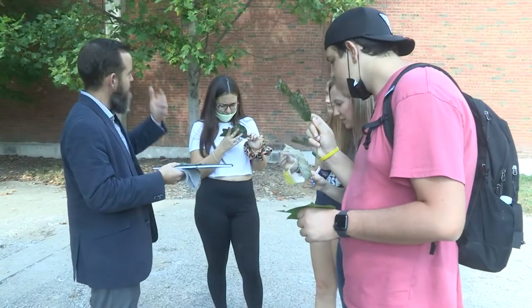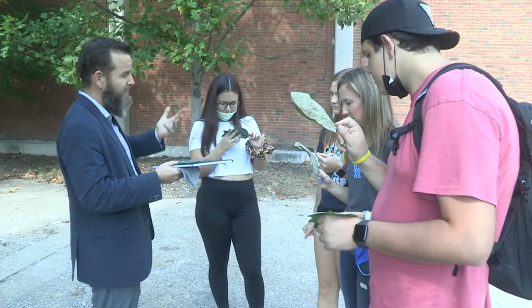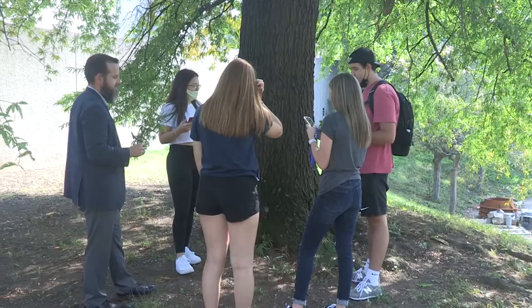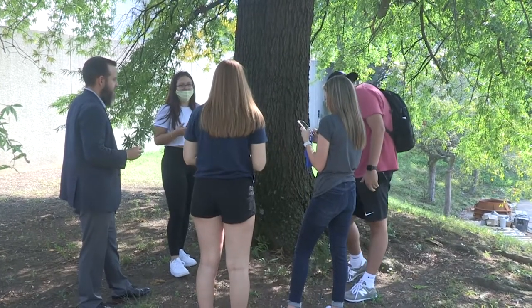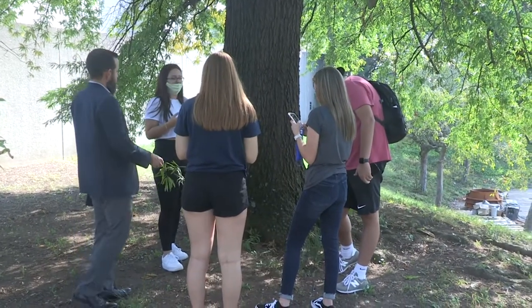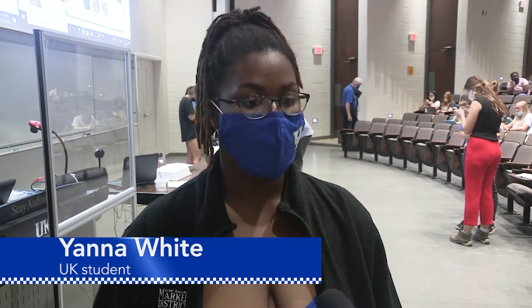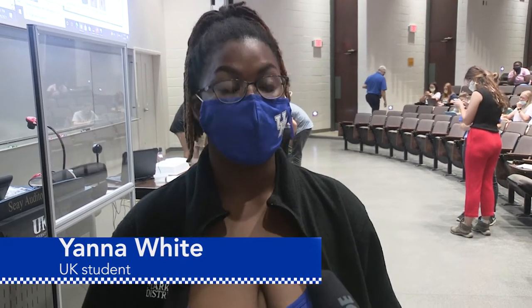Students discovered powdery mildew on leaves, insects, and even a bird's nest. One student said the ABT major is teaching her more about agriculture. It's really opened my eyes to the different genres basically that are within the agriculture community. I've always been interested in engineering and bettering the environment and making more sustainable agriculture.